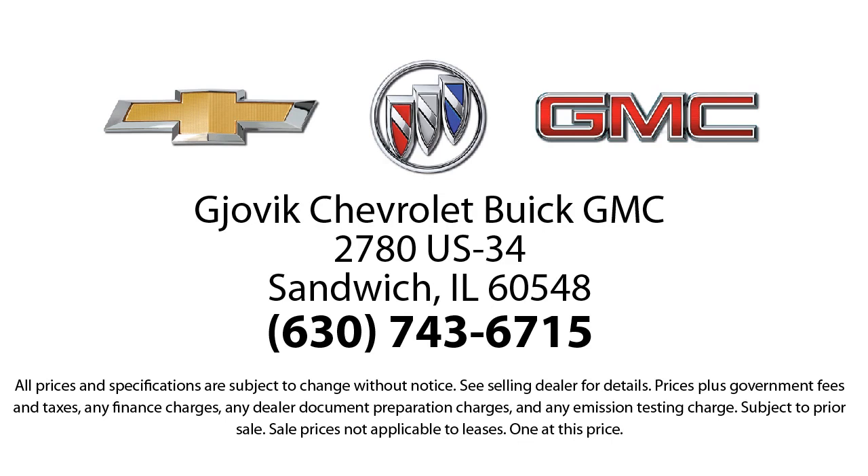Our underlying commitment and loyalty to our customers has earned us both the 50-year Chevrolet Dealer Award and the 25-year Buick Dealer Award. So stop by today and experience our friendly, country atmosphere for yourself. Gjovik Chevrolet Buick GMC — where we don't just sell you a car, we help you buy a car.